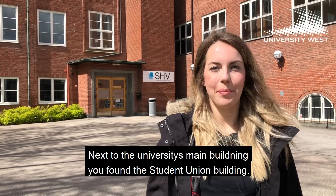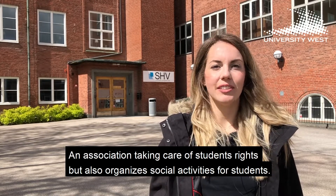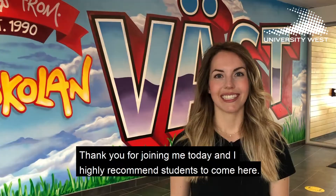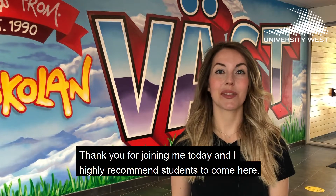Next to the university main building you find the student union building, an association taking care of students' rights that also organizes social activities for students. Thank you for joining me today and I highly recommend students to come here.